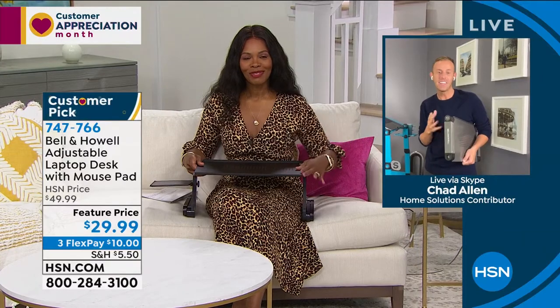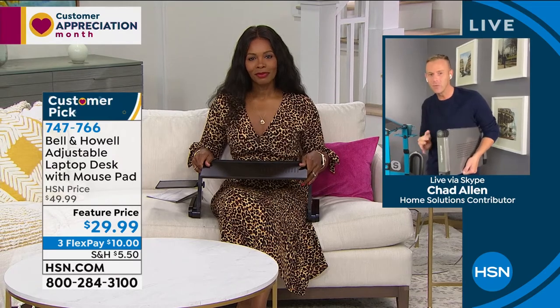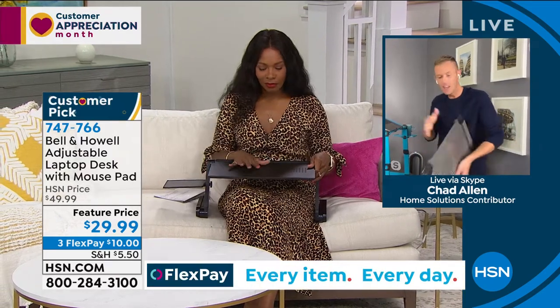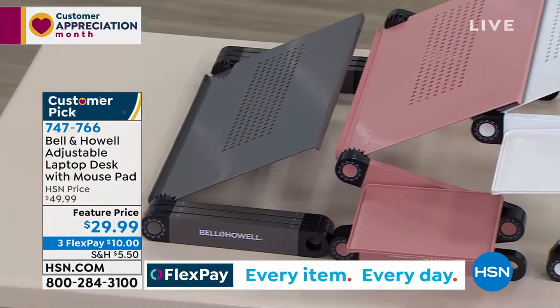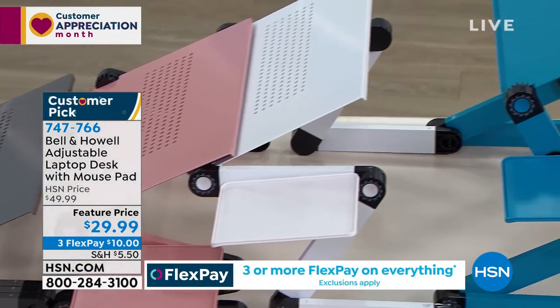Chad Allen is bringing us another customer pick. This item changes your life just like the Spin Power, but it really enhances your life when it comes to work. They're all the same — just different colors and adjusted into different points.